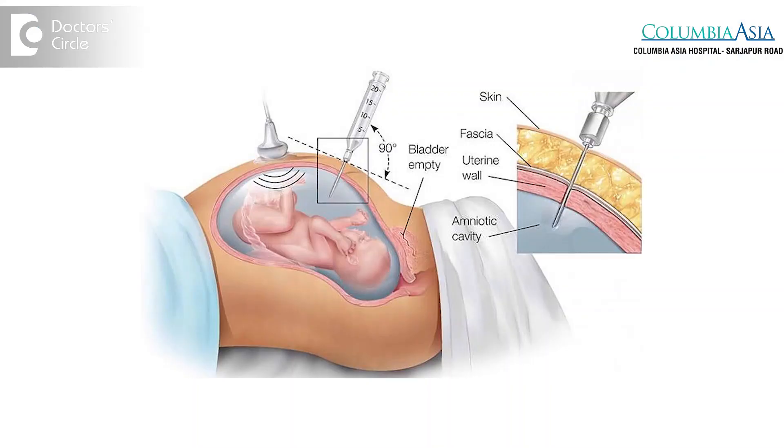If the risk comes as very low, we just reassure the patient, telling them that the chance their baby might have any of these chromosomal problems is very less. But if the risk comes as high, that doesn't mean the baby suffers from any of these chromosomal anomalies — it only means we have to confirm the results with an invasive test called amniocentesis.